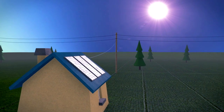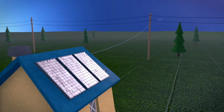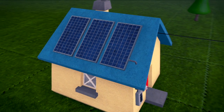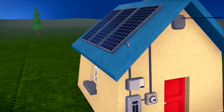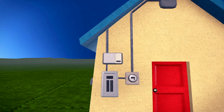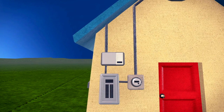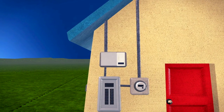When sunlight hits the solar modules, the light is converted into electricity. This electricity, in the form of direct current, or DC, is wired into an inverter. Here it's converted into alternating current, or AC, which is the standard used for homes and businesses.